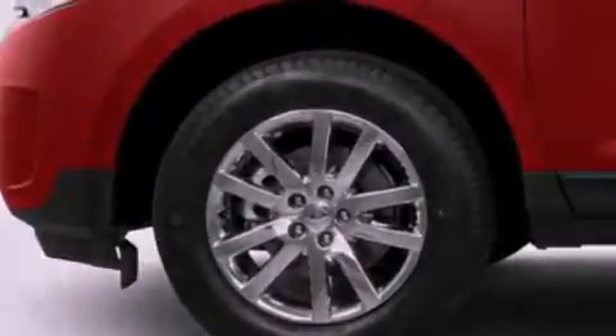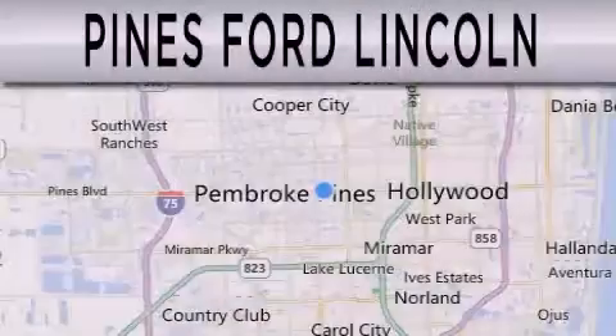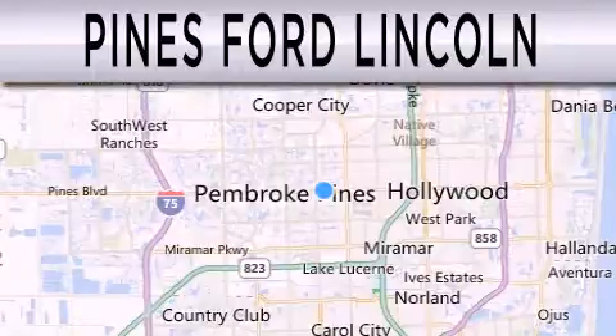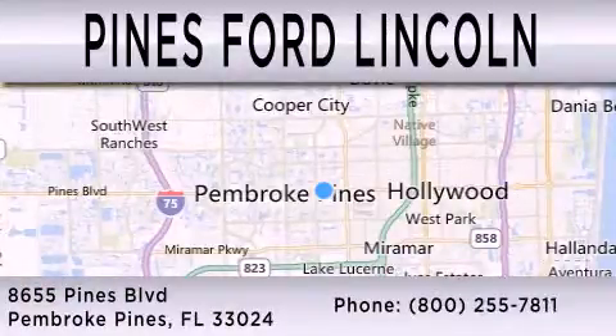Call now to find out how you can own this breathtaking automobile. Pines Ford Lincoln is dedicated to doing everything possible to ensure that the experience you have selecting your next vehicle is as pleasant as possible. We are located at 8655 Pines Boulevard in Pembroke Pines.